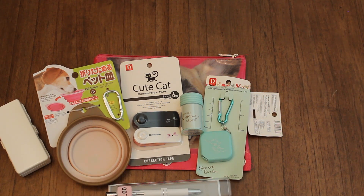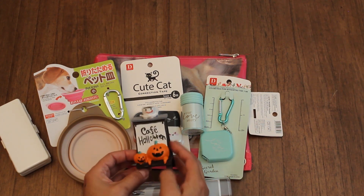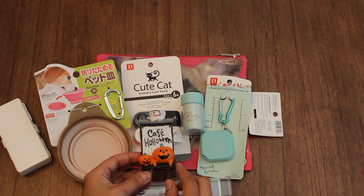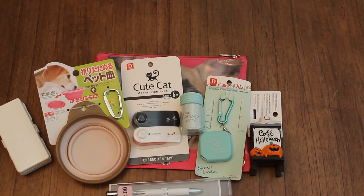I got that one for two dollars and then found this adorable little desk decor Halloween themed sign that says 'Cafe Halloween.' I think it's so cute. Look at that cute cup and the little pumpkins and the wooden stand. I think it's adorable.